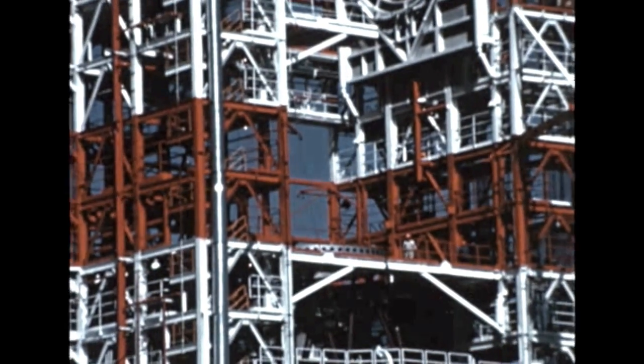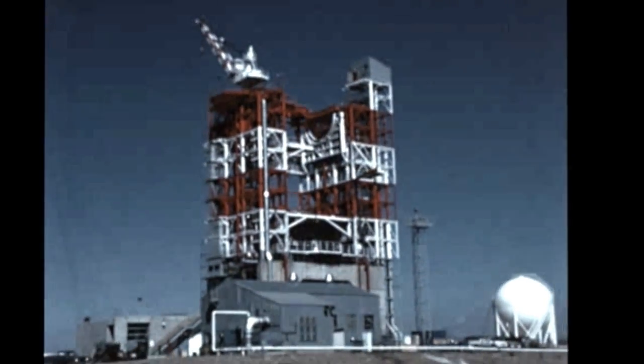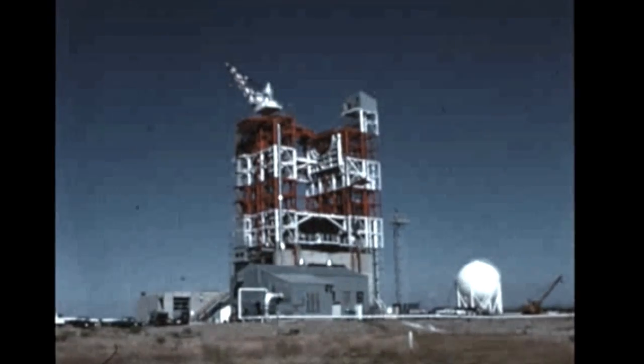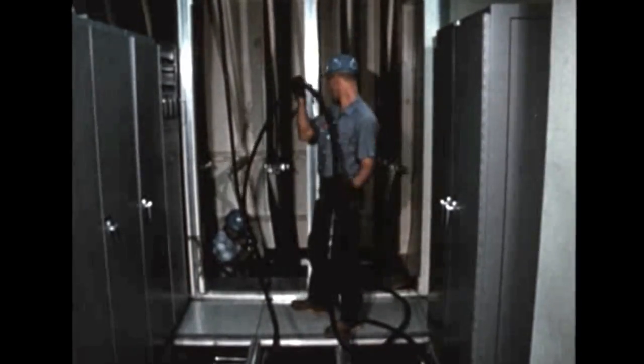Refurbishment of the third stage Beta-3 test stand at Sacramento was completed early in the quarter and cold flow testing on the stand began in mid-October. The stand, which had been damaged in the S-4B-503 explosion earlier this year, will be operational in early December.